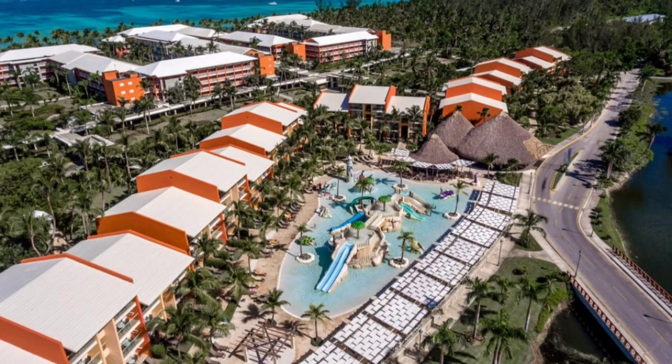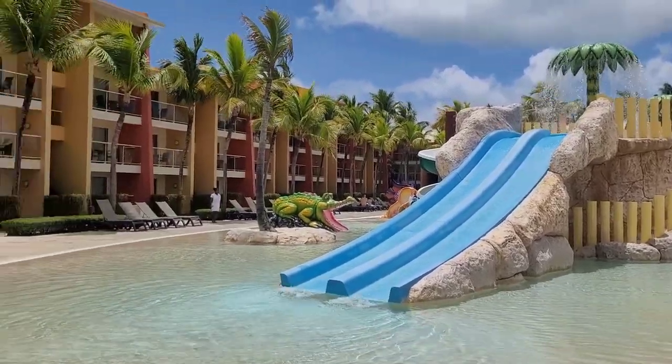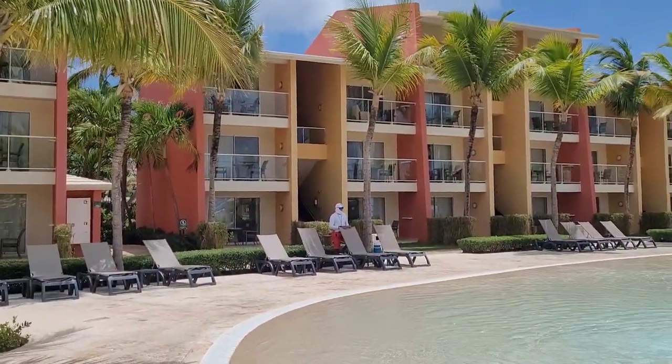The Family part is located behind buildings five and six, but not far — just three minutes walking to the beach, and right next to the mini club and the water park for kids. Those buildings have three levels but do not have an elevator.